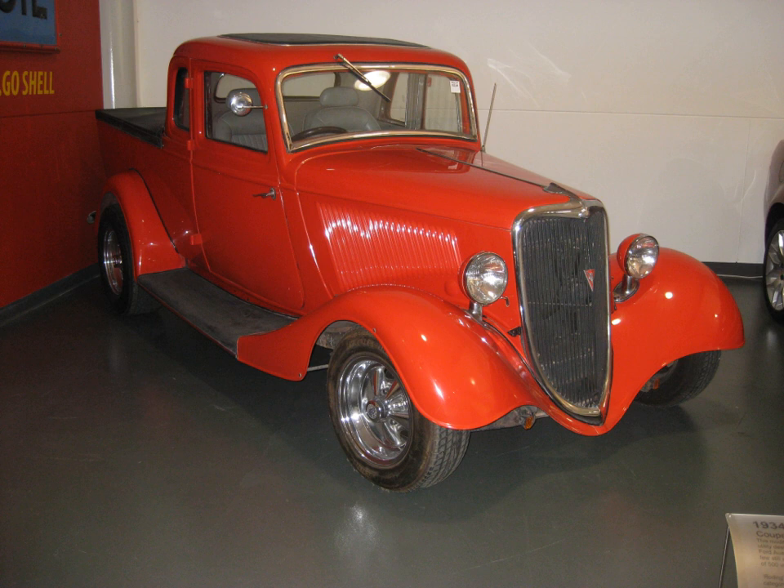In Europe, a coupé utility based on the 1971–1980 Morris Marina with a 1,275 cc engine was badged as an Austin Marina. There were never many of these truck variants sold. Variously badged pickup variants were also built on the chassis of the Mini Estate/Wagon.